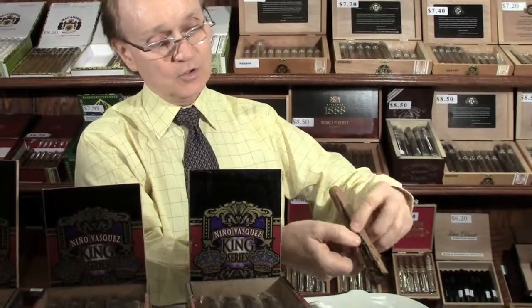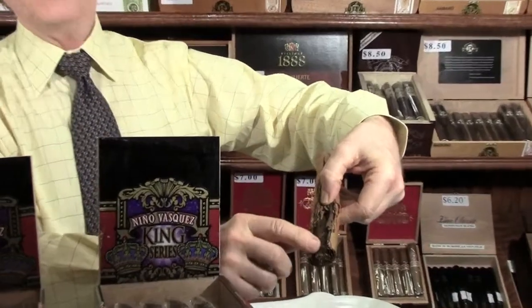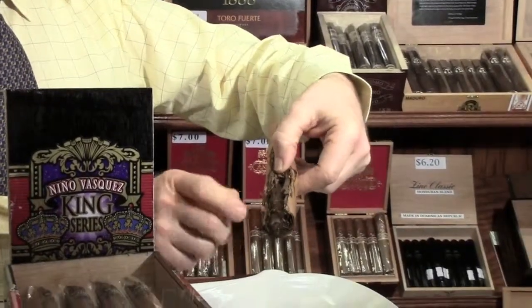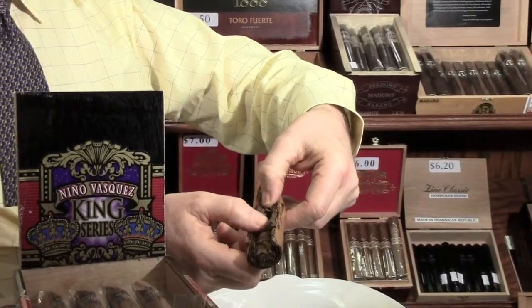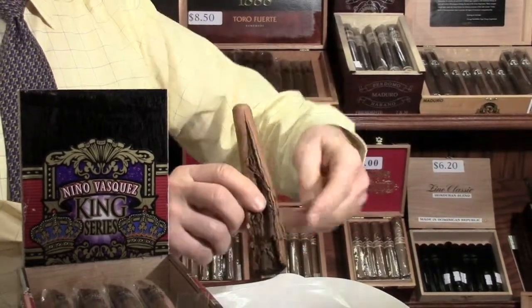A premium cigar is always a hand-rolled cigar that has three parts to it and it's a long filler cigar, always — no medium or short filler in it. And what I mean by long filler, like this King Series is, you can see here — I split one open — where all the tobacco is run full length from end to end. There's always three parts to a cigar: there's a filler, the binder, and the wrapper. That's what makes the difference.